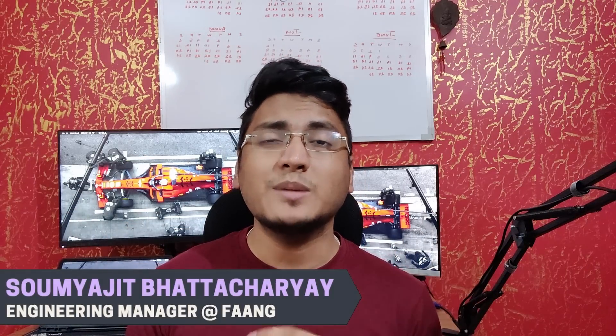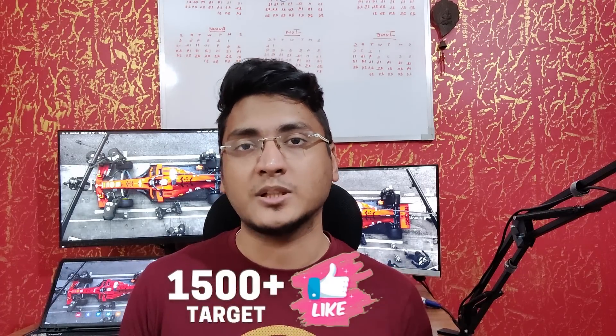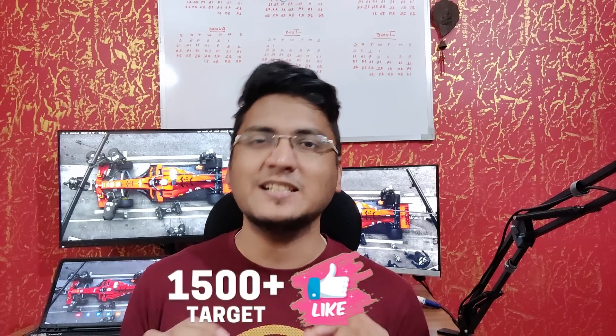Hi everyone, this is Saumyajit at the site. Welcome back to another video on my channel. Today's video we will discuss top 10 tech companies that are actively hiring in London, as well as which completely sponsor all the work visas and related paperwork. We will also discuss how to apply at these companies, where to look for such opportunities, the tech stack they use, the type of work, work culture, work benefits, and much more.